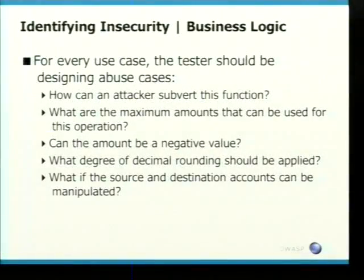So the application is for transferring funds between your normal account and your Cayman Islands account — what happens if you don't have any money in your normal account? You have to start building up use and abuse cases. How can an attacker subvert this function? Whenever you're looking at financial applications, that has to be in the back of your mind. What are the maximum amounts that can be done? In certain Middle Eastern countries such as Pakistan and India, there are limits to how much money you can transfer between accounts — they have hard-coded limits, and if you go past that you're breaking government legislation. Does the application let you do this? Can the amount be a negative value? These are all the questions you should be asking yourself when doing a test.